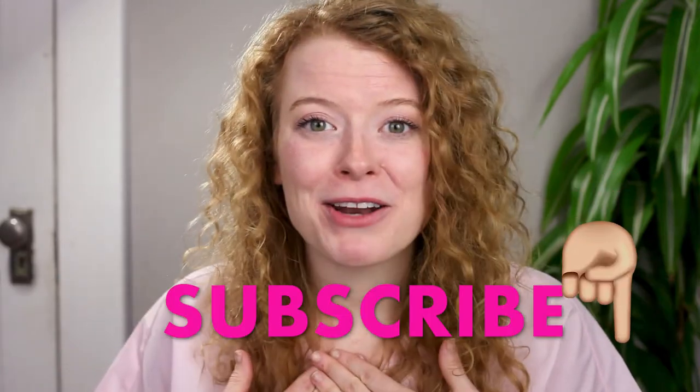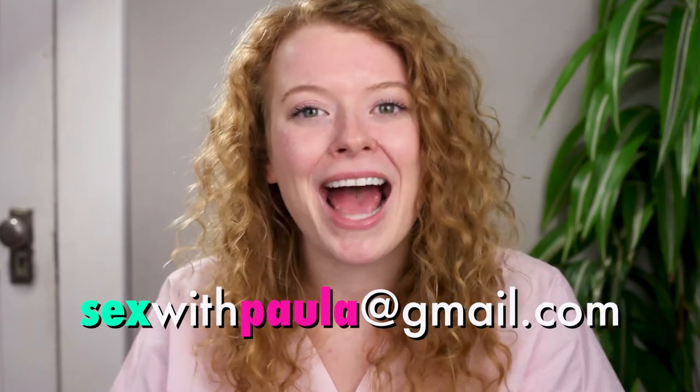So try something new this year and at the same time put safety first. Don't forget to like this video, subscribe to my channel, and if you have any feedback, let me know in the comment section below. If you have any questions for me, email me at sexwithpaula@gmail.com.